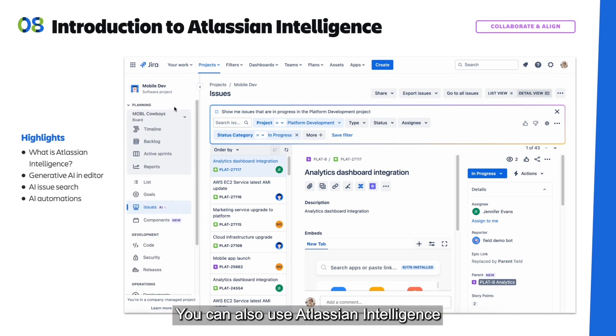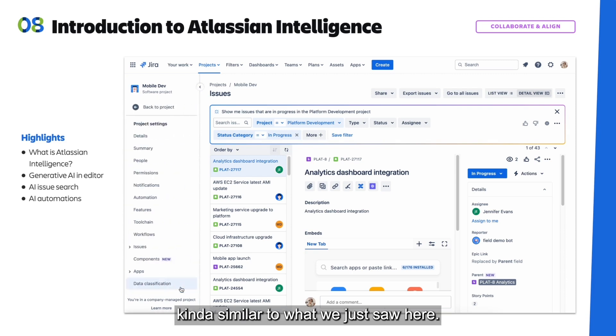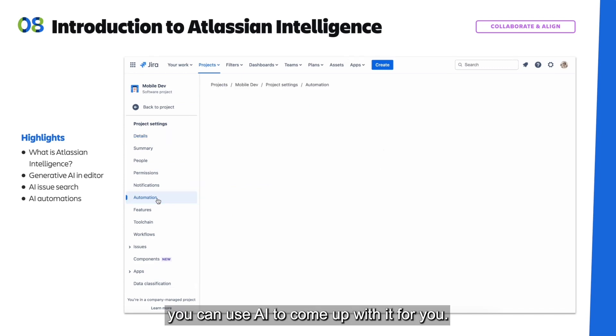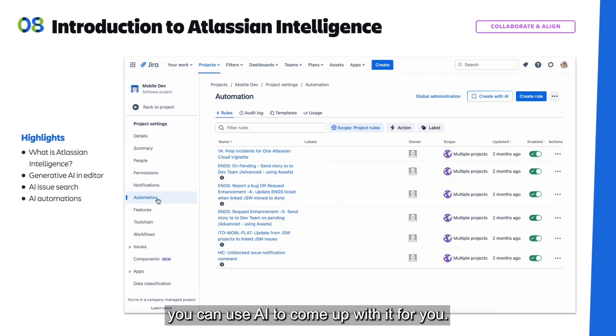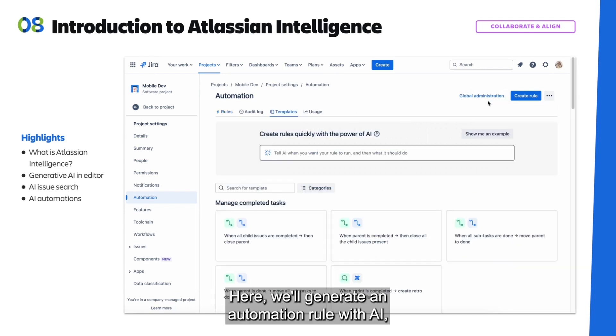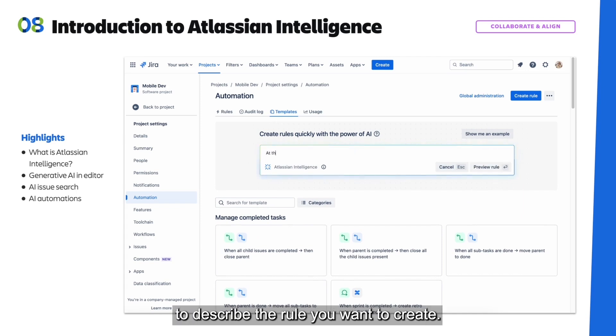You can also use Atlassian Intelligence to generate automation rules, similar to what we just saw. If you don't want to come up with your own automation rules, you can use AI to create them for you. Here we'll generate an automation rule with AI — you simply need to describe the rule you want to create.